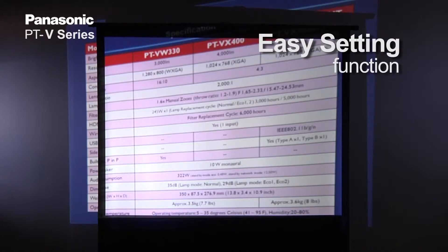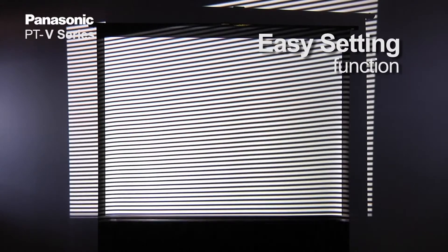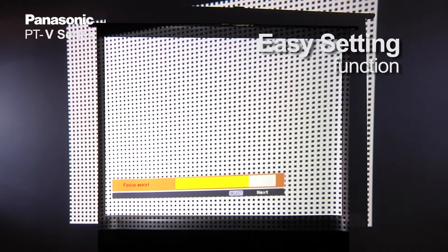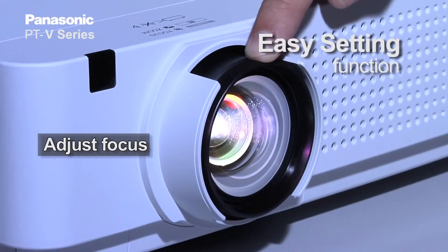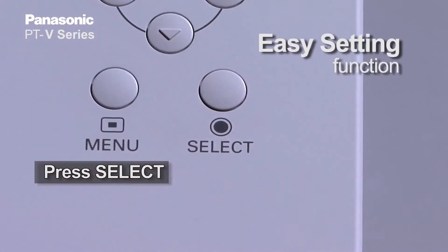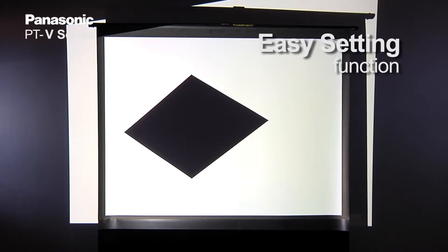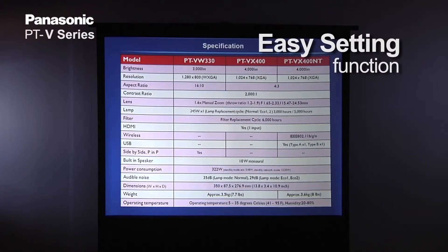Let's try it. Just put the projector on top of the table — no need for accuracy. Press the auto setup button and wait. It will automatically search for a signal. Now adjust the focus. This function will greatly reduce your installation time. Just bring it, put it, press the button, and that's it.